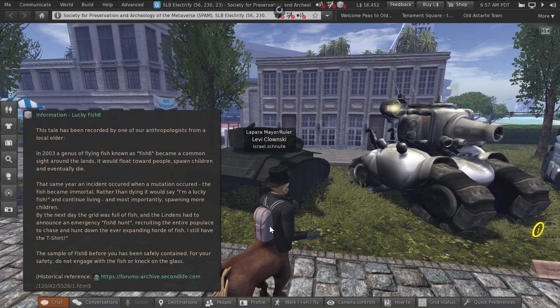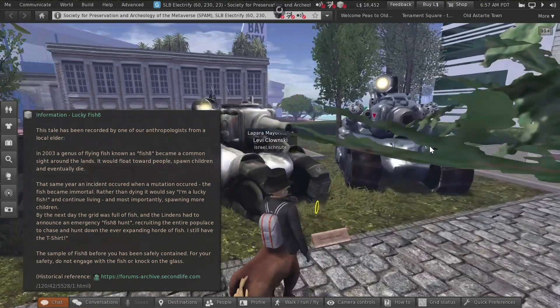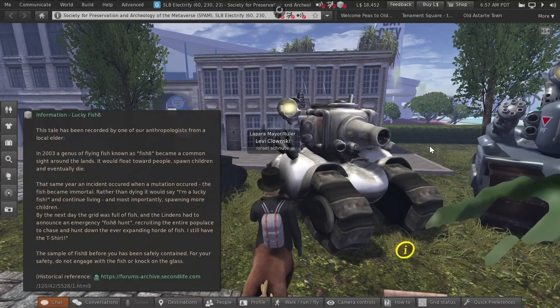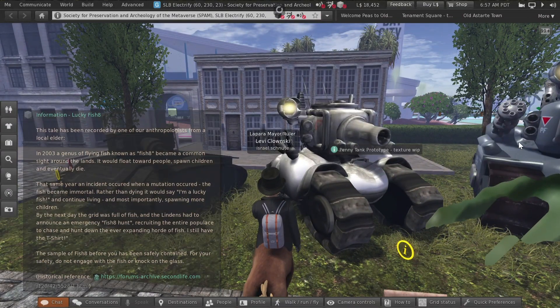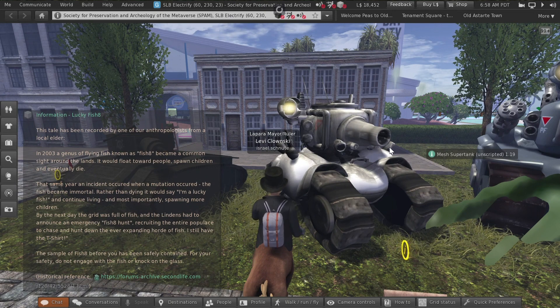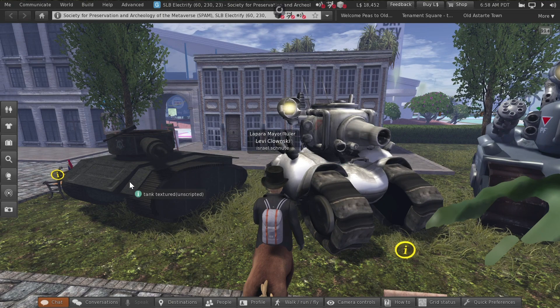So over here we have three tanks: you have your prim tank, your sculpty tank, and your mesh tank. An interesting thing is some of the old sculpties — sometimes depending on the model — some would render fast, some would render slow, some would take forever. That's one of the reasons why mesh was such an improvement over sculpties.